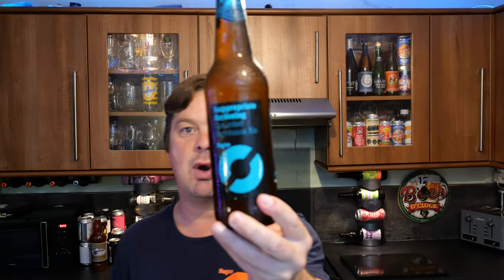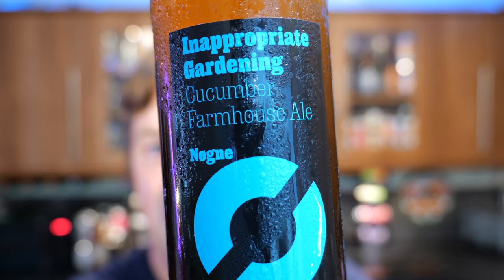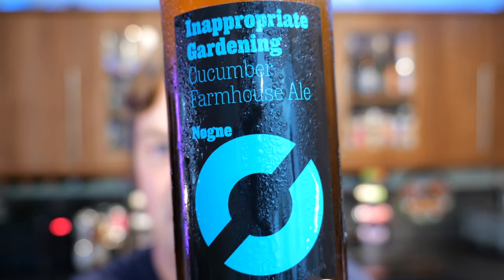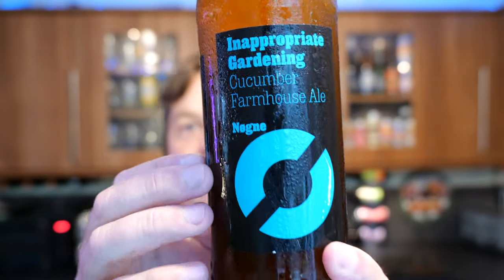It's Beer O'Clock on Real Ale Craft Beer. Today we've got a beer from Nøgne Ø Brewery and this is a bottle of the Inappropriate Gardening — a Cucumber Farmhouse Sour Ale coming in at 6.5% ABV in a 500ml bottle.